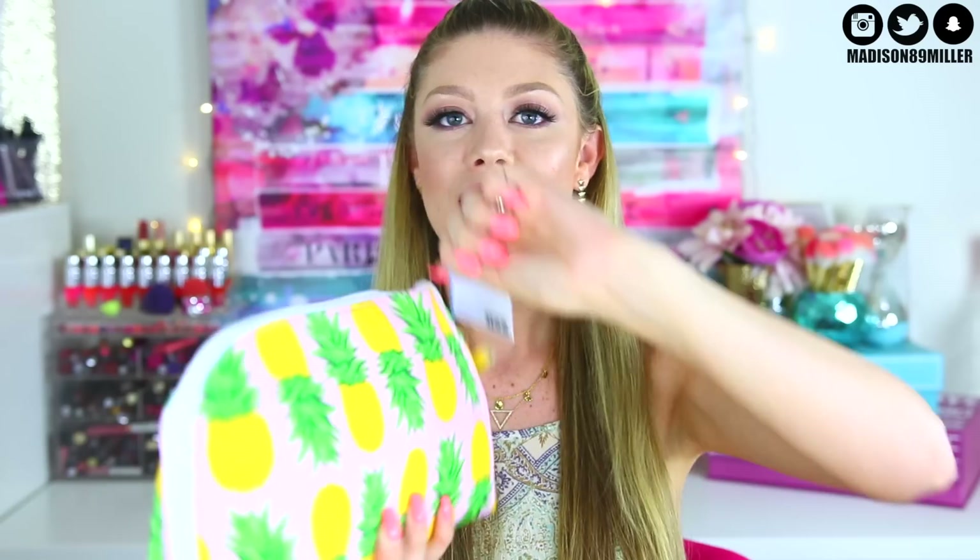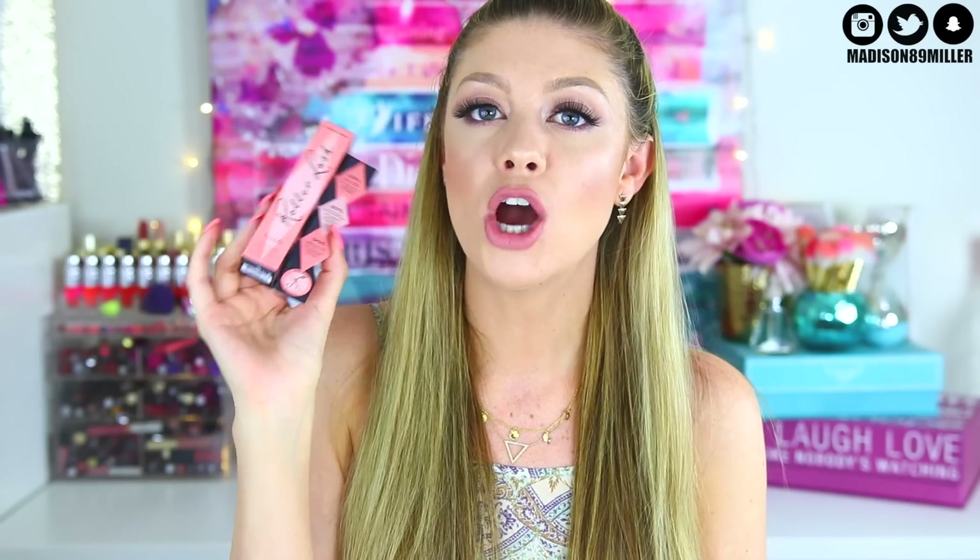Next up is this really cute little pineapple makeup bag — I wanted to get myself one but this was the last one left, so I was thinking of you guys first. Inside there's more makeup. You'll be getting the Benefit Roller Lash, which is my all-time favorite mascara — holy grail. You will love it too, I guarantee it.